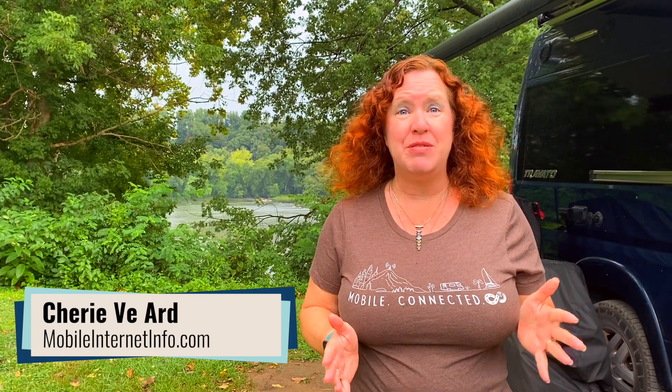Hi there, I'm Cherie with the Mobile Internet Resource Center. Last week the FCC released their own coverage map tracking system, which they asked all of the U.S. carriers to submit — coverage maps of their LTE coverage where the carrier suspected you should get at least five megabits per second down or more.